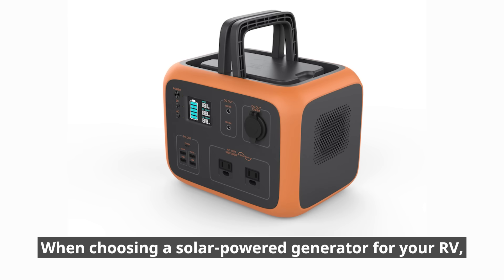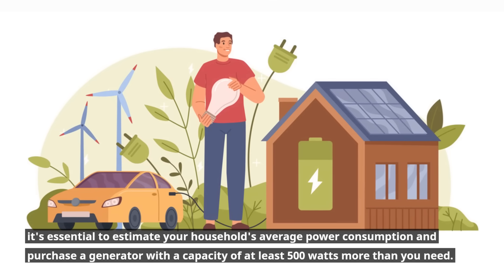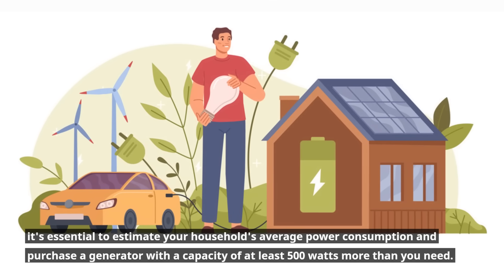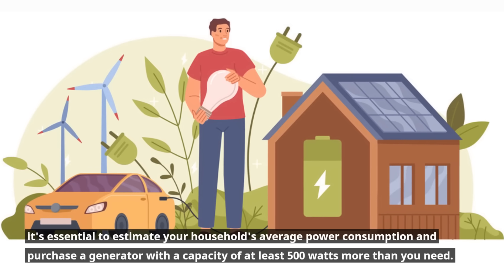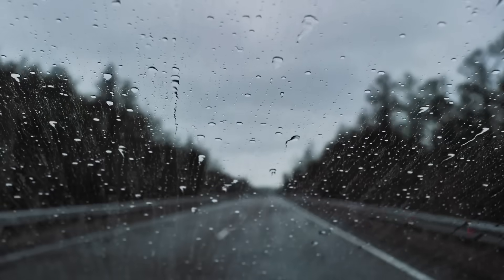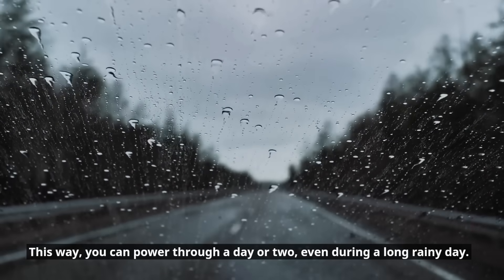When choosing a solar-powered generator for your RV, it's essential to estimate your household's average power consumption and purchase a generator with a capacity of at least 500 watts more than you need. This way, you can power through a day or two, even during a long, rainy day.